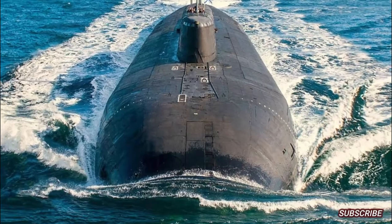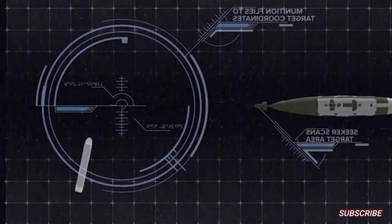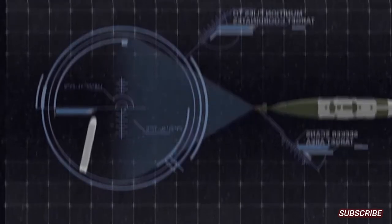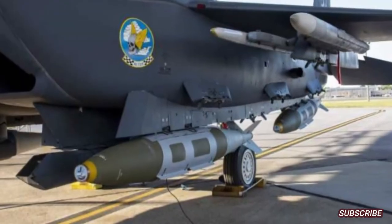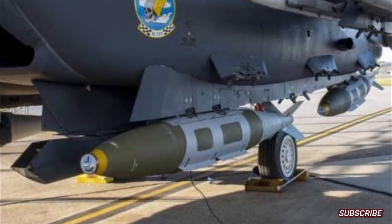The Quicksink smart bomb is the latest United States weapon developed by the Air Force Research Laboratory, AFRL. The Quicksink smart bomb, which is included in the Joint Capability Technology Demonstration Program, was successfully tested.